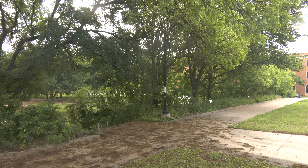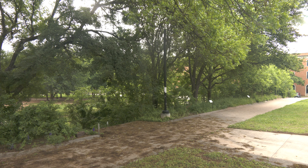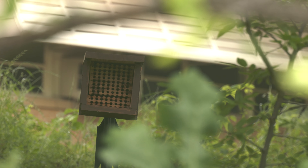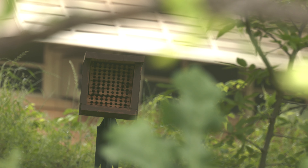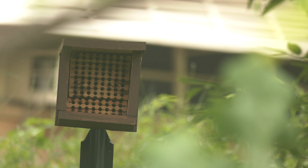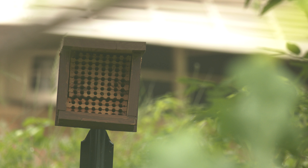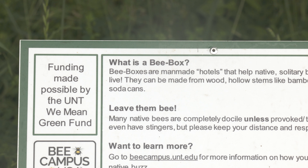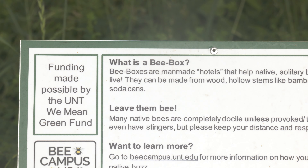Along this path behind Willis Library is not only a preserve of native Texas plants but also an effort by students to preserve bees. This box off in the bushes will provide a comfortable home for bees who will pollinate the wildlife along this path and around campus. While bees are usually known for either their sweet honey or their painful stings, they actually help plants reproduce by carrying pollen from plant to plant.